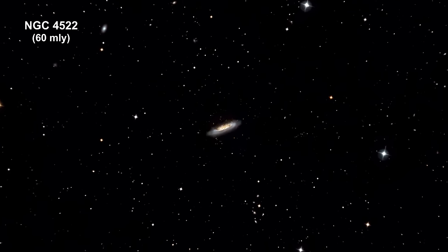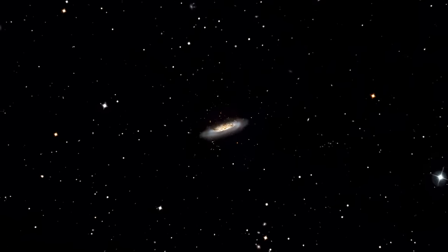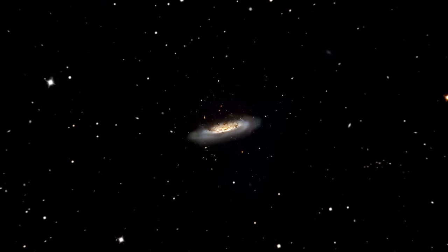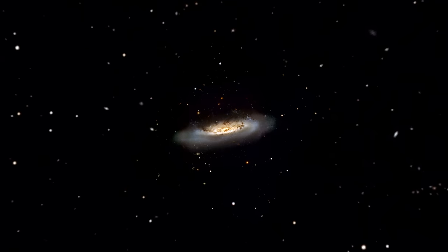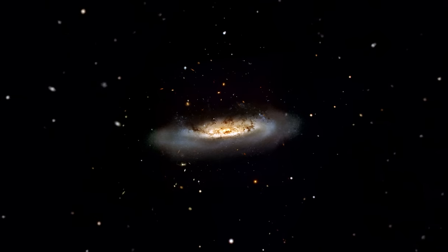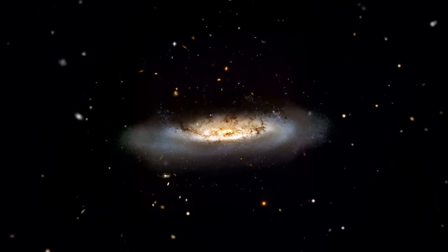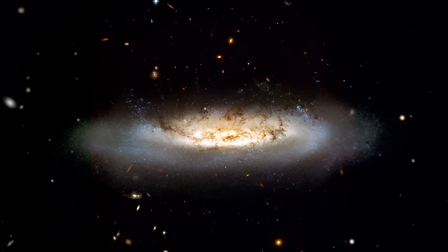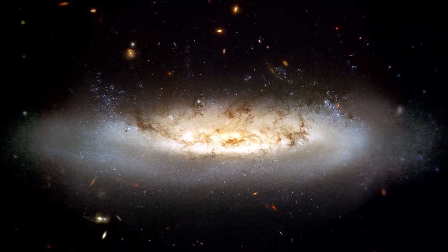NGC 4522 is a spectacular example of a spiral galaxy currently being stripped of its gas content by strong central winds. A number of newly formed star clusters that developed in the stripped gas can be seen in the Hubble image. The picture highlights the dramatic state of the galaxy with a vivid view of the ghostly gas being forced out of the center, with bright blue pockets of new star formation visible to the right and left of center.